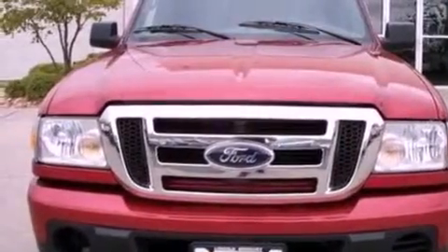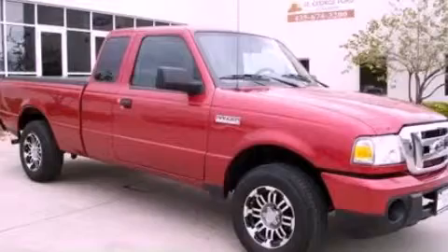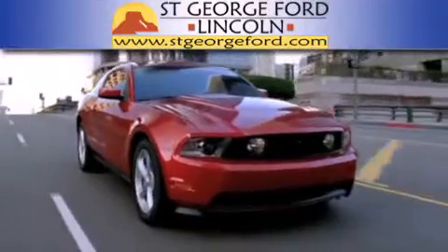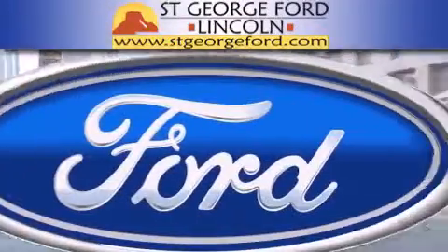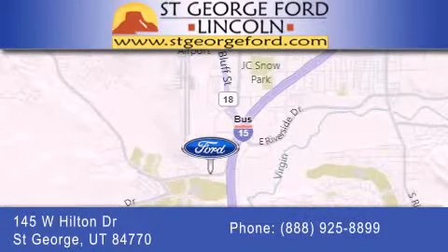This vehicle is sure to sell fast. Call and arrange your test drive today. St. George Ford Lincoln is dedicated to doing everything possible to ensure that the experience you have selecting your next vehicle is as pleasant as possible. We're located at 145 West Hilton Drive in St. George.